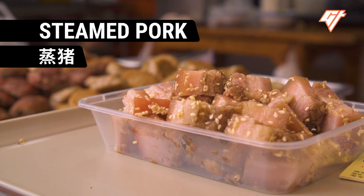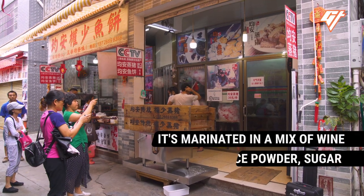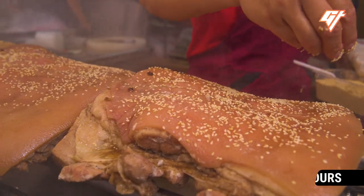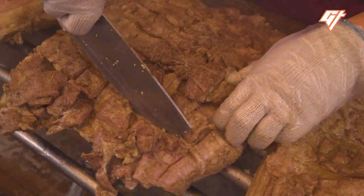Steamed Pork. This dish, steamed in a giant box, is one of the main reasons why the locals visit Fengjian. Visit on a weekend and you can see the shop steam a whole pig.